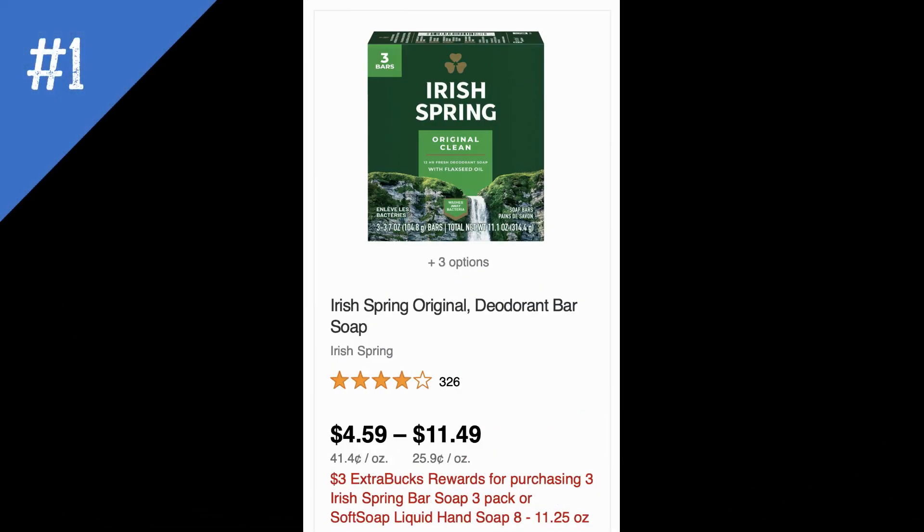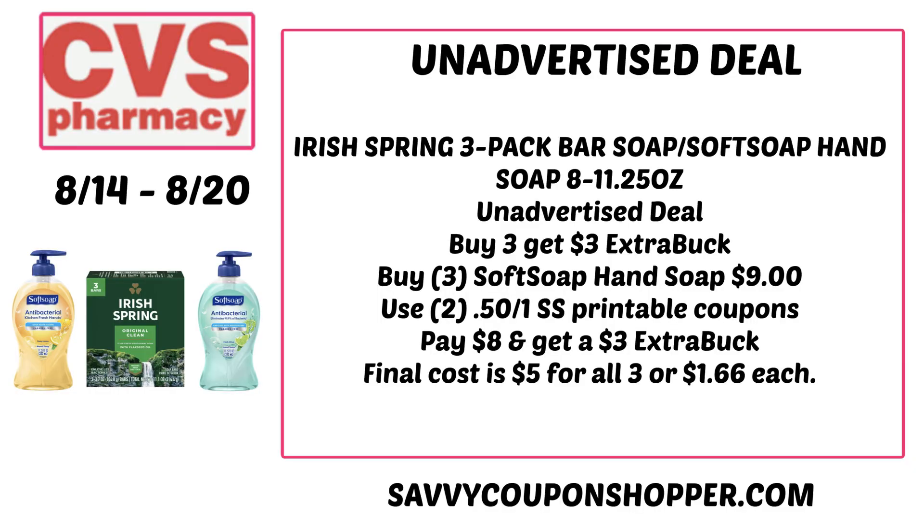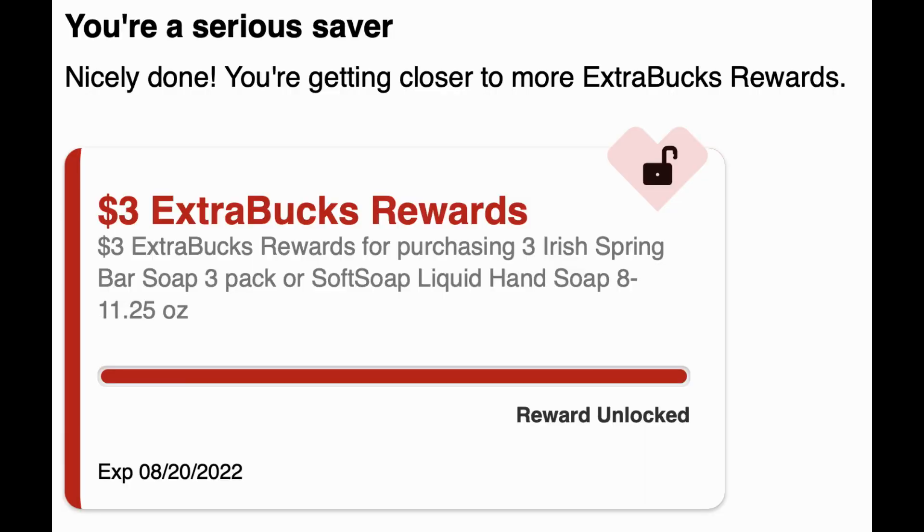Unadvertised deal number one is on Irish Spring Bar Soap three-pack and Soft Soap liquid hand soap 8 to 11.25 oz. They're all priced at $3 and it's buy three earn a $3 ExtraBuck. For the Soft Soap hand soap, visit softsoap.com for 50-cent printable coupons — it should allow two prints. Grab two Soft Soap hand soaps and one Irish Spring Bar Soap. That totals $9. Use those two 50-cent Soft Soap coupons, pay $8 out of pocket, and earn back a $3 ExtraBuck — final cost $5 for all three or $1.66 each.